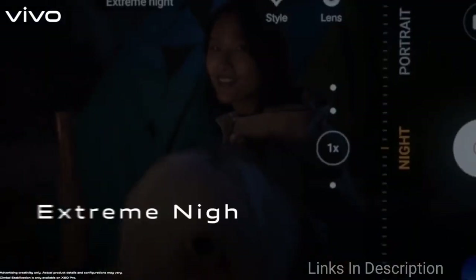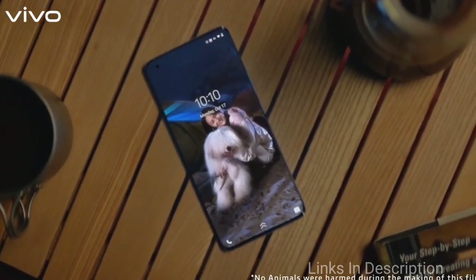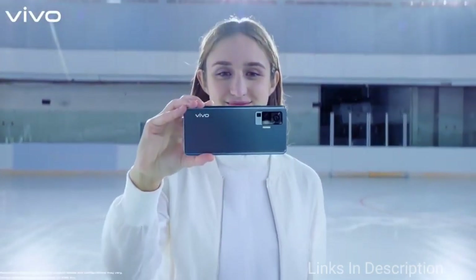Overall, this is a complete package coming at a very affordable price. This is one of the best camera phones in its price range at around $500 or 35,000 Indian rupees.